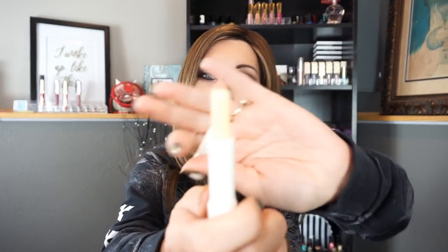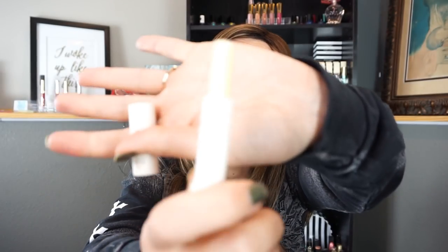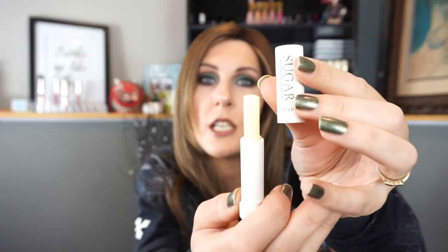The next product I have is by Fresh — the Sugar Advanced Lip Treatment. This smells like lemons, I know that much, even though I can't smell anything right now. This skinny little thing is a fantastic lip balm. We are at the bottom of the G in 'Sugar.' I would like to use this up, though I don't know if I'll be able to because this really does go a long way.